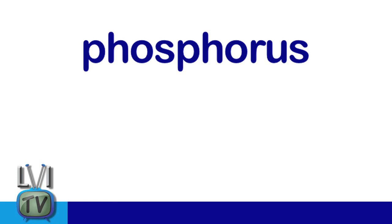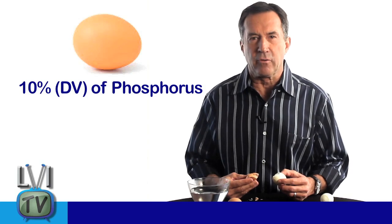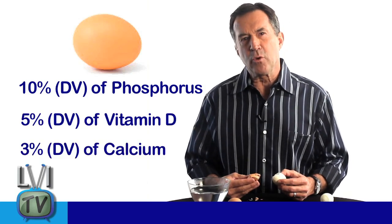So what the heck does this have to do with dentistry? First, eggs are a great source of phosphorus, which is essential to healthy teeth. Next to calcium, it's the most plentiful mineral in the body, with about 85% of it found in the bones and teeth. One egg comprises 10% of the daily value of phosphorus, 5% of vitamin D, and 3% of calcium.